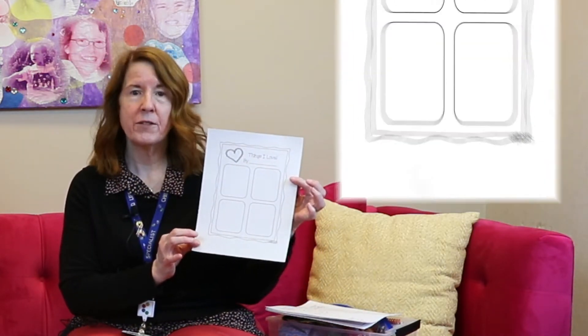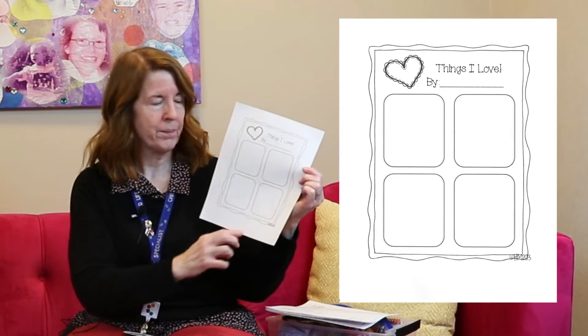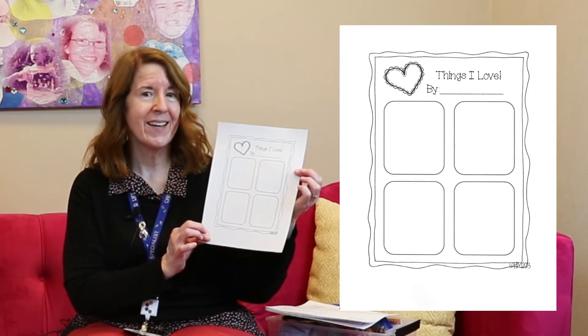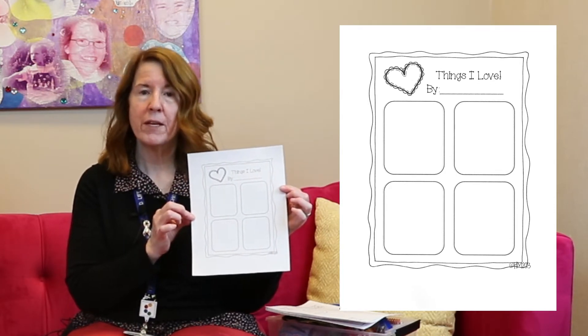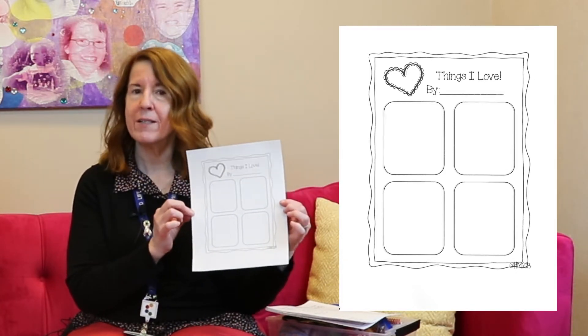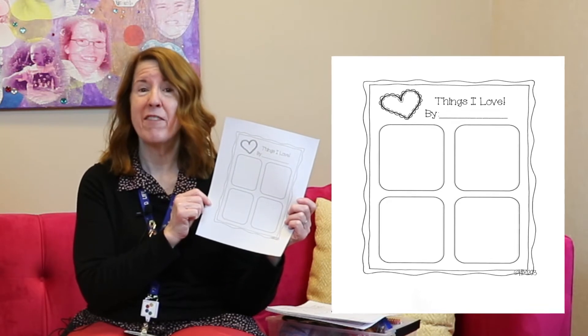I have a special paper on here today for my friends that will be doing the live Zoom with me. This is a paper that says Things I Love, and there are four boxes here. You can download this paper on our website at www.careforthekids.org under Learning with Friends in the Learning Center. You can draw four things, or ask mom or dad to help you write four things, or cut out some pictures of things that you love and glue them on. I might put my daughter's picture and my husband's picture because I love my family, my dogs, and I love ice cream.